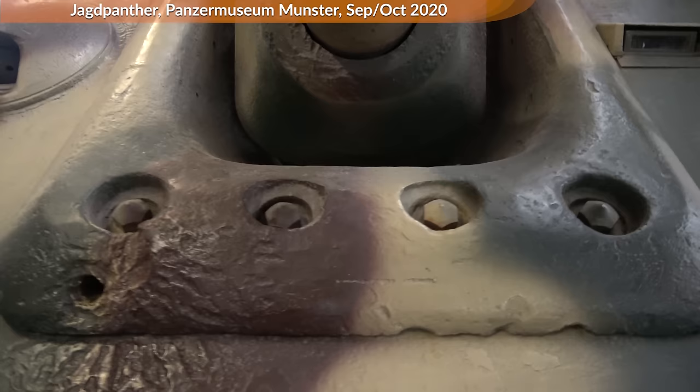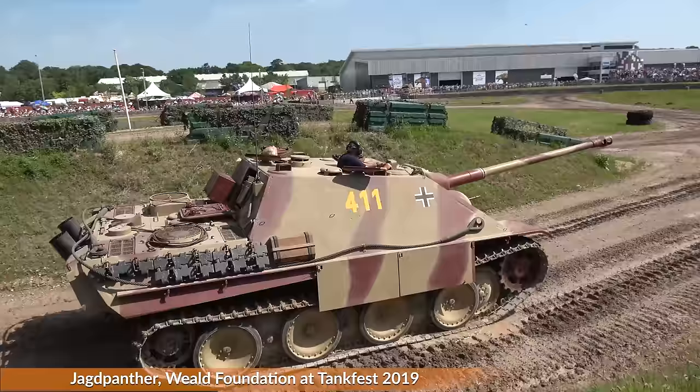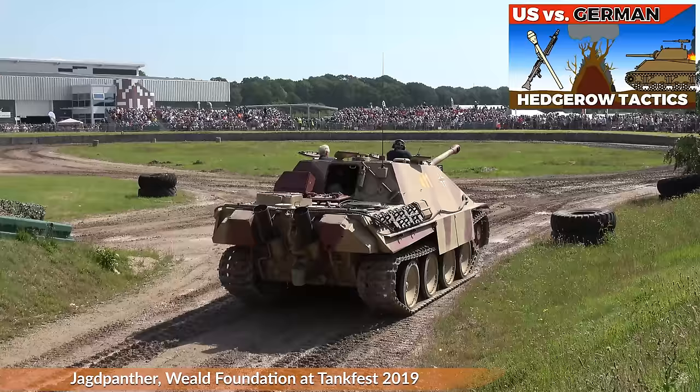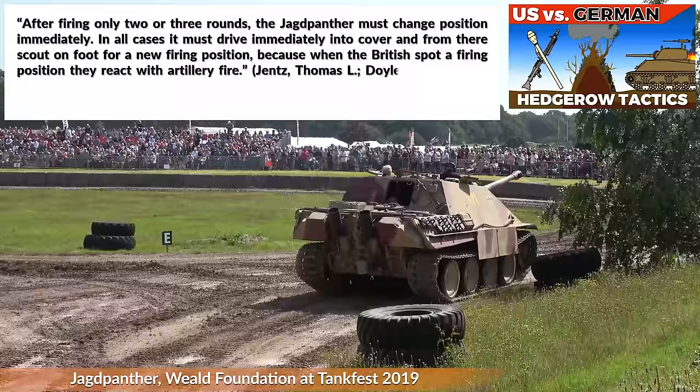I think it is time to move on — next is mobility. Although this was a heavy tank destroyer, mobility was very important, as a report from July 1944 points out, referring to the experiences of fighting in the hedge-row-ridden Bocage in Normandy. After firing only 2 or 3 rounds, the Jagdpanther must change position immediately. In all cases, it must drive immediately into cover, from there scout on foot for a new firing position — because when the British spot a firing position, they react with artillery fire.